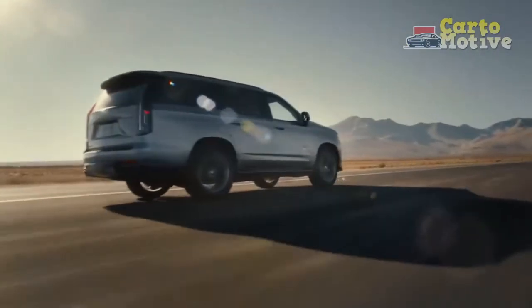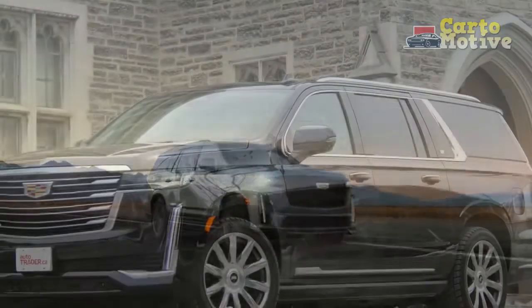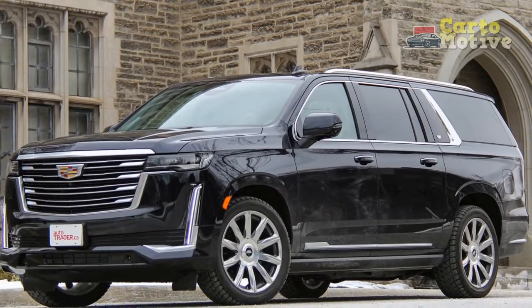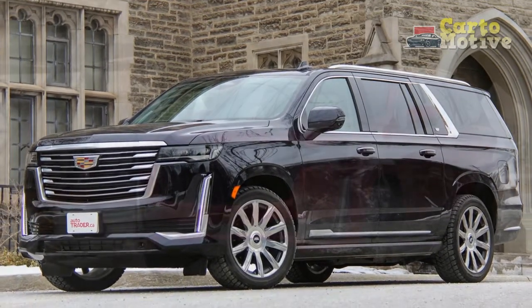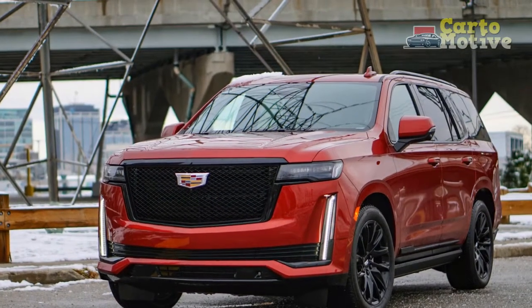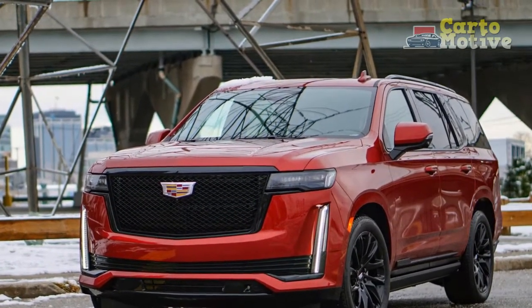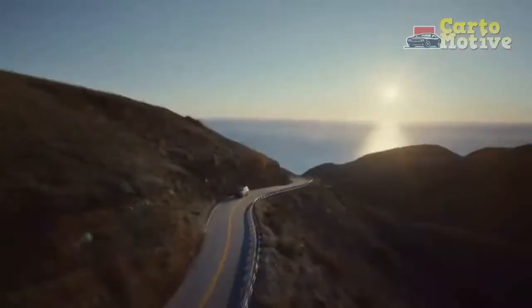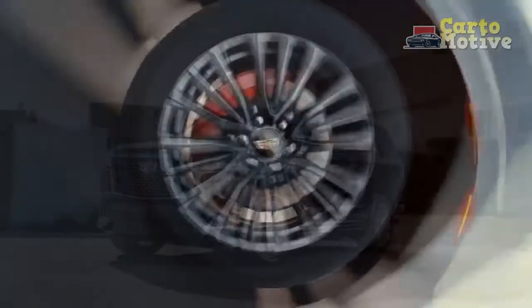It's as bold as ever from the outside. Inside, however, is where things get particularly interesting. For the first time ever, the Escalade's interior is completely different than its corporate cousins, the Chevrolet Tahoe and GMC Yukon. Cadillac knew it had to make the fifth-gen Escalade a standout in a segment that's seen a resurgence in popularity over the past few years. New technologies, greater refinement, and increased passenger and cargo space are just a few highlights.